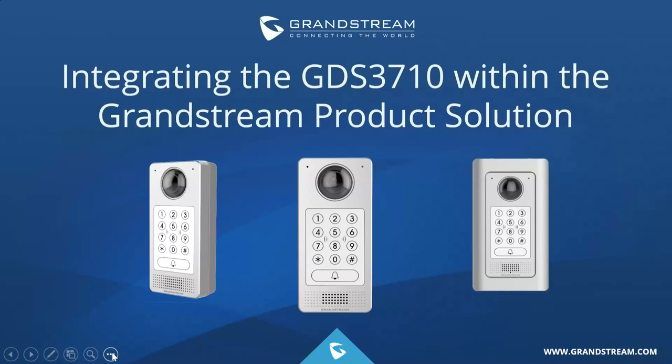Hello there, everyone, and thank you for joining us for today's webinar. Today we're going to be going over the GDS 3710 IP video door station. My name is Dorothy, I'm the marketing manager here at Grandstream, and I'm also joined by one of our engineers, Abdel, who will be assisting us with the technical training portion of today's webinar. So let's go ahead and get started.